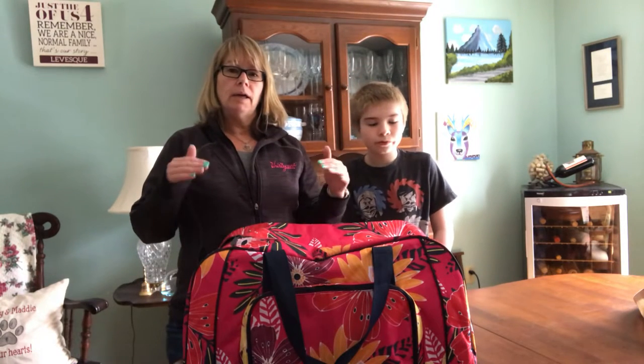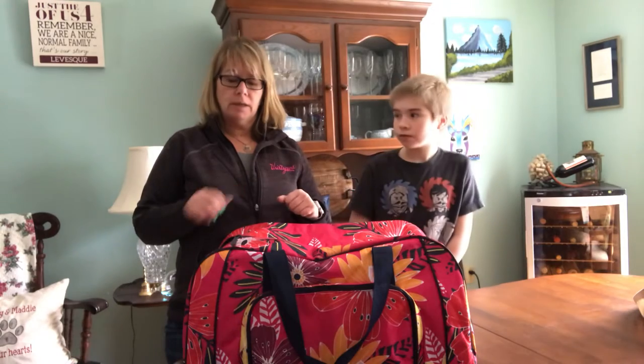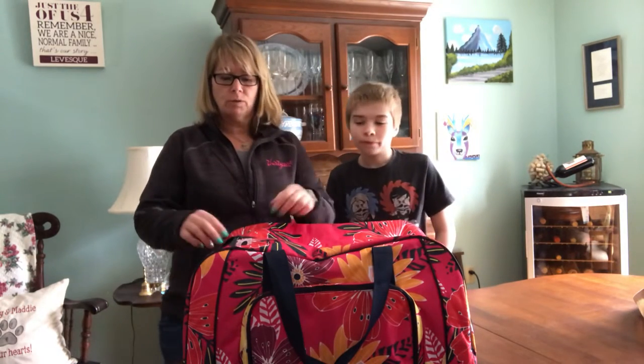Hi, I'm Kate Levesque, Independent Director with 31 Gifts, here with my son Andrew. Today we want to talk to you about the All-Pack Duffel, the Glamour Case, and the Hanging Family Traveler — a great little solution set for when you are traveling.